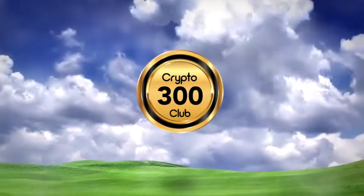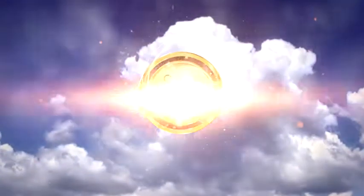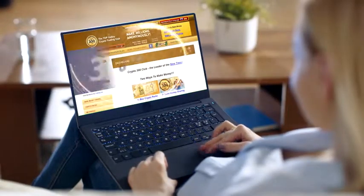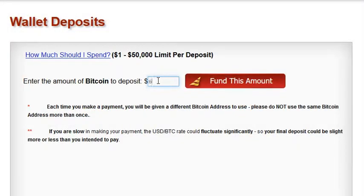Welcome to the Crypto 300 Club. We appreciate your trust and participation. It is our goal to provide a wonderful and profitable earning experience. Now that you have registered as a free member, your next step is to start earning over 300% per year by funding your Crypto 300 Club account and purchasing $10 crypto packs.